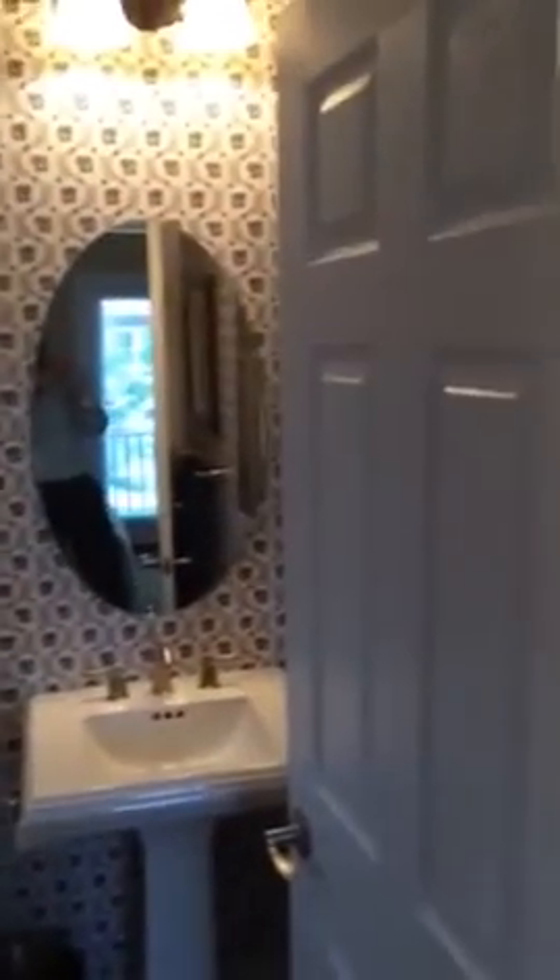And this one's got an attached bathroom. And that is 2866 Horner Road.